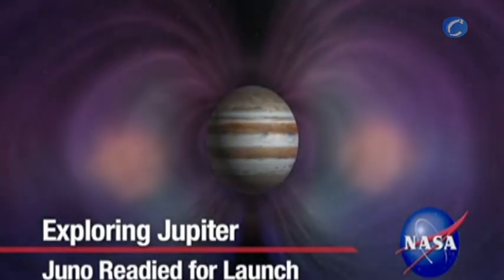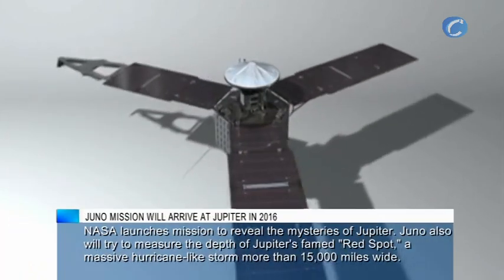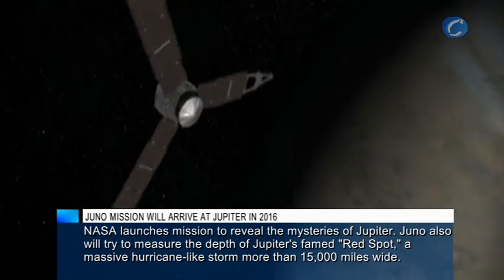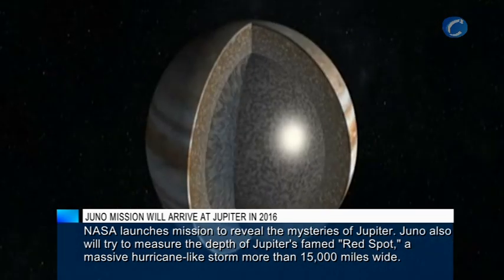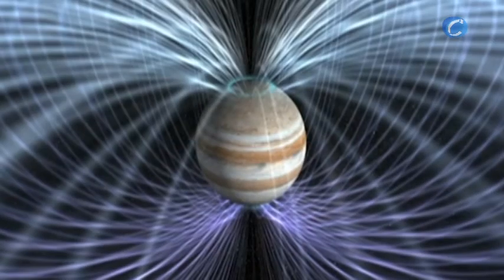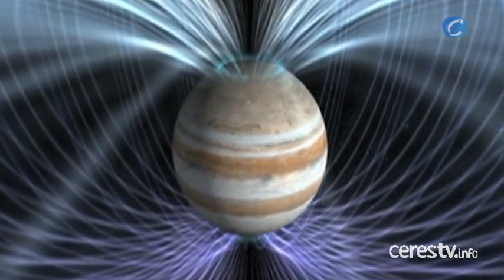Jupiter is the most massive planet in our solar system. Now, NASA is preparing to send the pioneering Juno spacecraft on a one-year mission to study the stormy gas giant. Its mission: to study Jupiter's core, atmosphere, powerful magnetic field and auroras, all in hopes of expanding our knowledge of how our solar system formed.